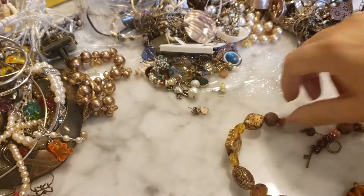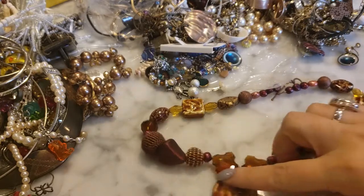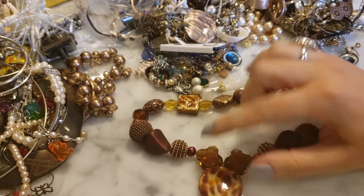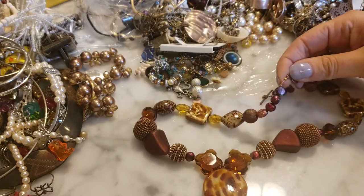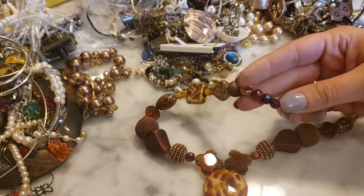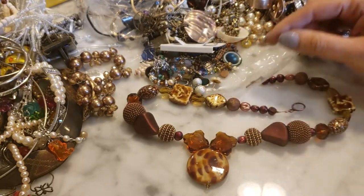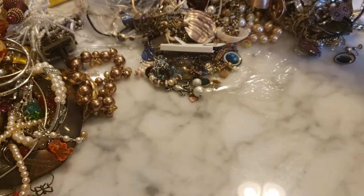This is a glass beaded necklace — I really like these beads, they're beautiful. This is nicely made; I suspect it's homemade just by how it's finished. There are some freshwater pearls on here too. It's creative and nice — kind of a neutral palette, different shades of brown. You could probably wear that in a lot of different ways.